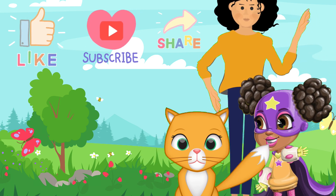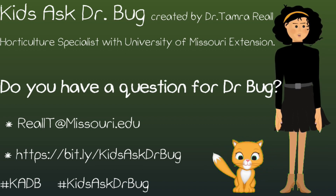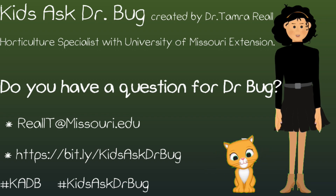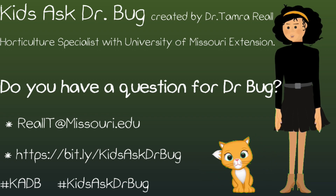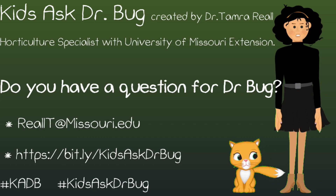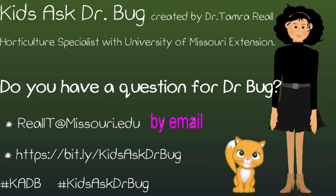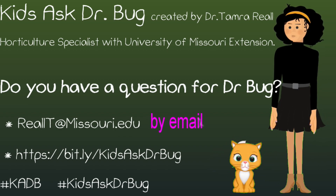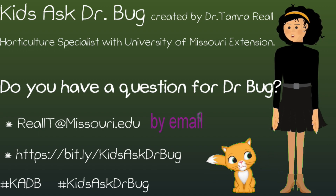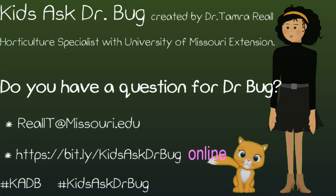Ask Dr. Bug originates from the Kids Ask Dr. Bug column written by Dr. Tamar Real, horticultural specialist with the University of Missouri Extension. Her column can be found in garden publications, newsletters, and extension websites. Do you have a question for Dr. Bug? Send them to reallt@missouri.edu — put 'Ask Dr. Bug' in the subject and include your name and age, or ask your questions online at the address listed here.